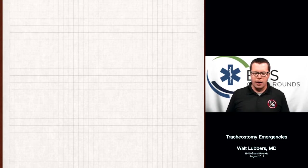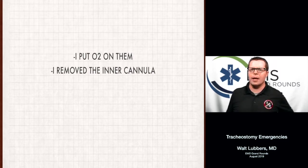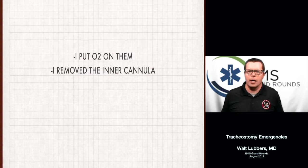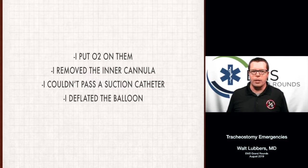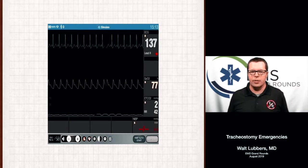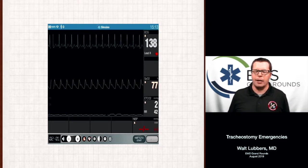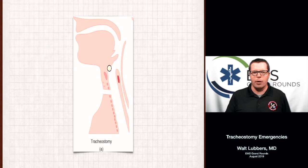To recap: you roll up on a patient in respiratory distress with a tracheostomy. You put oxygen on them — both on their face and on their stoma. You remove the inner cannula and all the little appliances on the tube to ensure the outer cannula looks patent. You couldn't pass the suction catheter, you deflated the balloon, you still got no better response, so you removed the tracheostomy tube. And yet the patient is still in distress, still has a low end-tidal CO2, is hypoxic, and looks like they're about to die. What do you do? You still have a theoretically patent stoma hole that should access the trachea, and you still have the upper airway.